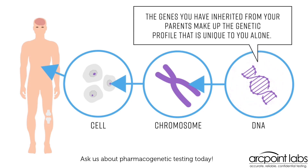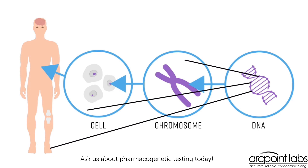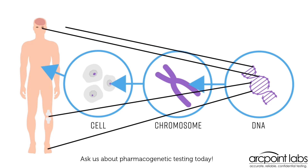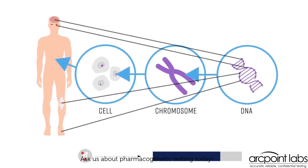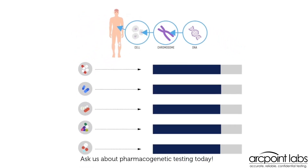The genes you have inherited from your parents make up the genetic profile that is unique to you alone. Genes are the basic building blocks of all life. Your genetic profile determines everything from the color of your eyes to how your brain functions. This includes how your body will respond to the medicines you take and whether you will have side effects. Some medicines could work better with your unique genetic profile, and some medicines might not work at all for you.